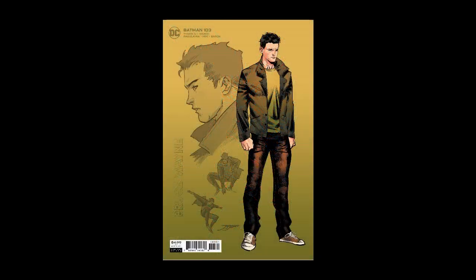We start with a beautiful cover featuring one of the classic Jorge Jimenez designs — this time of Bruce Wayne in casual gear, looking smart but brooding and mysterious, with a couple of action sketches on the cover as well.